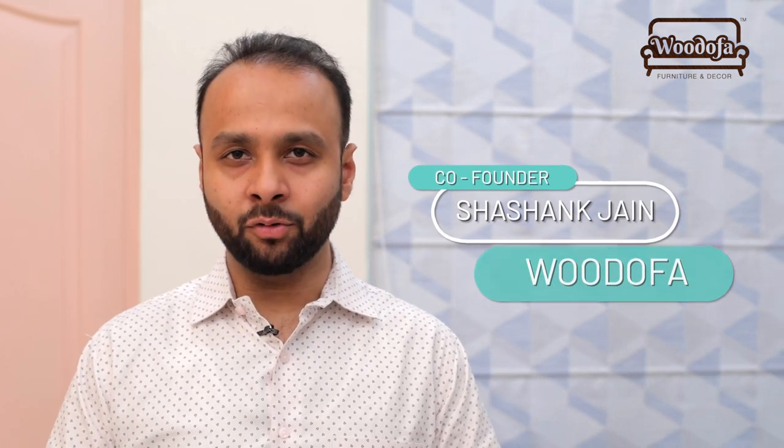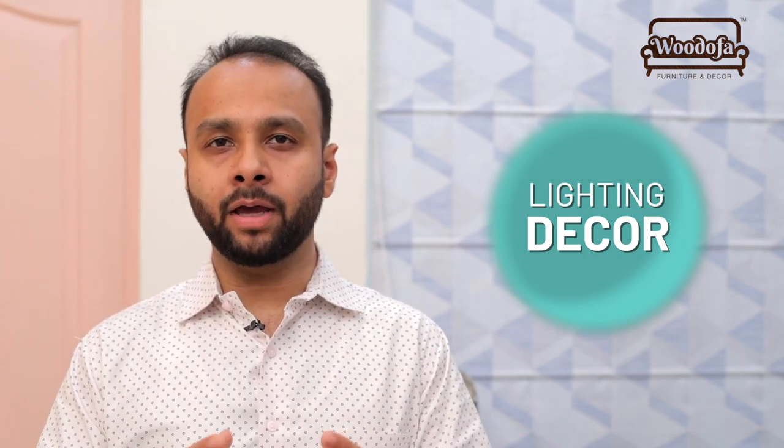My name is Shashang Jain and welcome to my channel Vodofa. Today I am going to talk about lighting decor in this video — within 10,000 to 15,000 rupees, how you can buy these lights and improve your interiors.